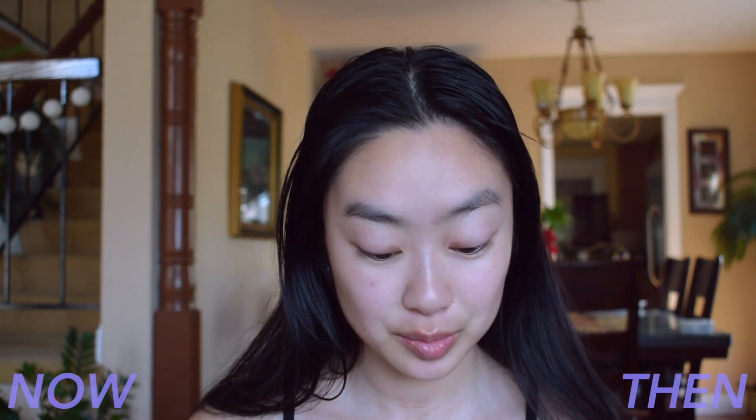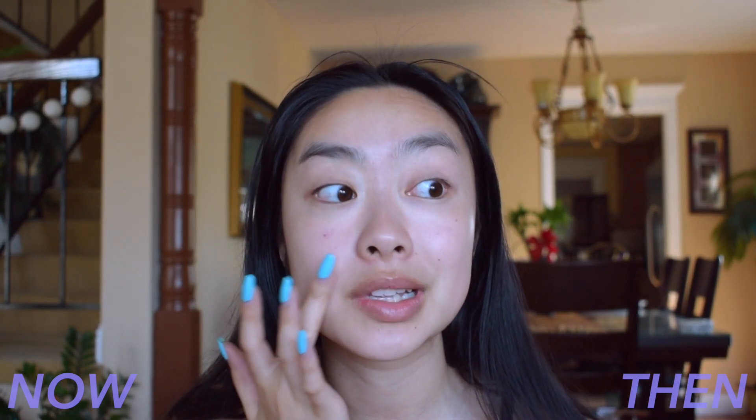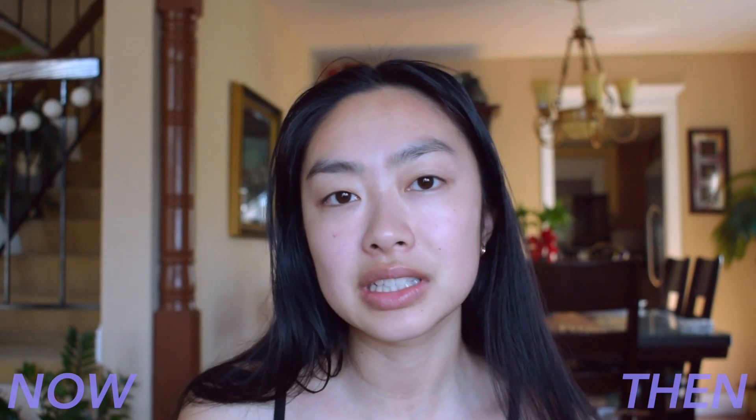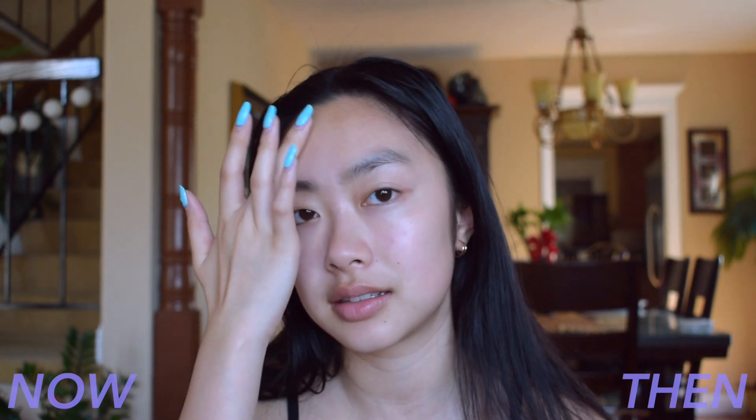Then I'm going to go in with a mattifying primer. Super extra. I feel like over the years my makeup routine just gets longer, more products, more expensive. I kind of miss having a really simple makeup routine, but it also didn't look that good. So that's the downside.